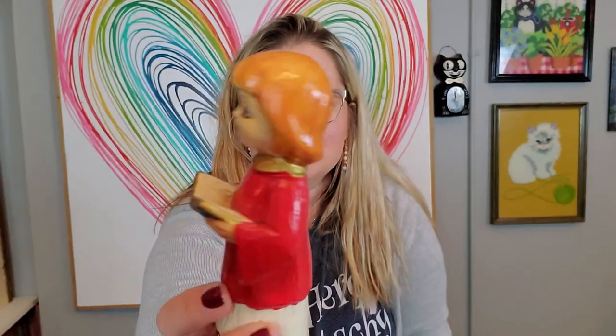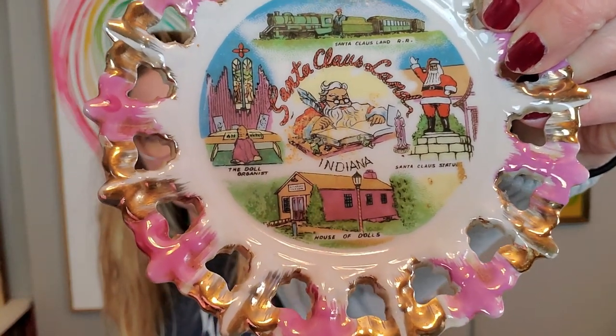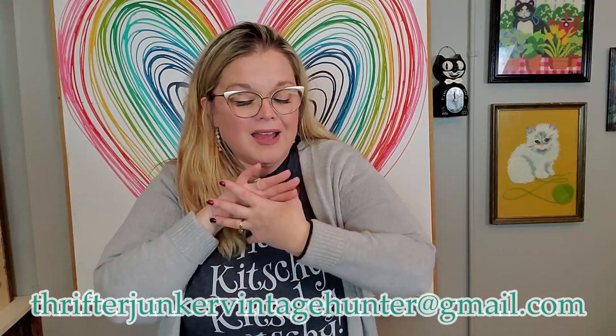I got me another caroler. This one's a little girl - she's got a little Dutch boy haircut. But I love these, so this is my second one. I found one in Tuesday's video, and so this is another one. I'm keeping that - it was 99 cents at Goodwill. And I'm keeping this - it was also 99 cents. This is Santa Claus Land from Santa Claus, Indiana, which is now called Holiday World. It will always be Santa Claus Land to me. It's just a little souvenir plate. It was 99 cents, so I will add that to my Santa Claus Land collection. Those are the four things I am keeping from Goodwill. Everything else is available on eBay or a live sale, or you can send me an email at ThrifterJunkerVintageHunter at gmail.com.